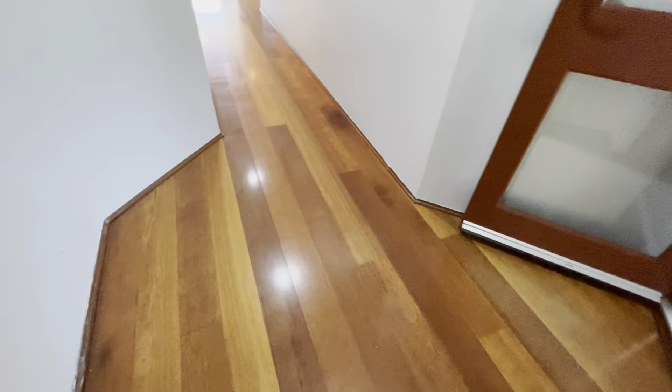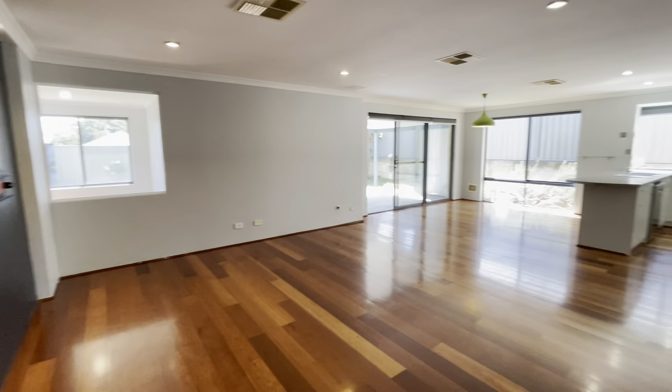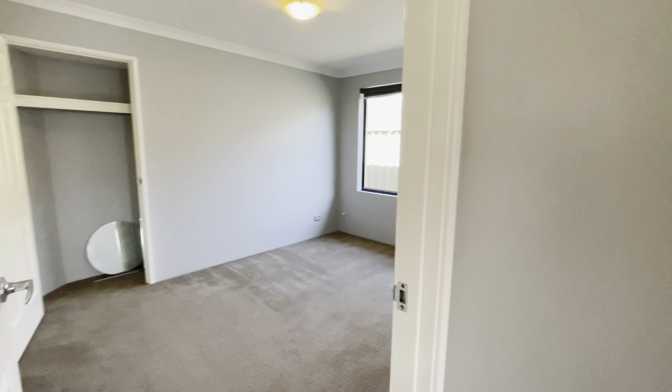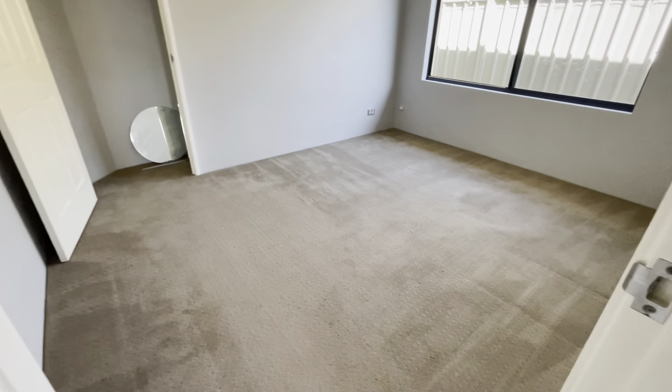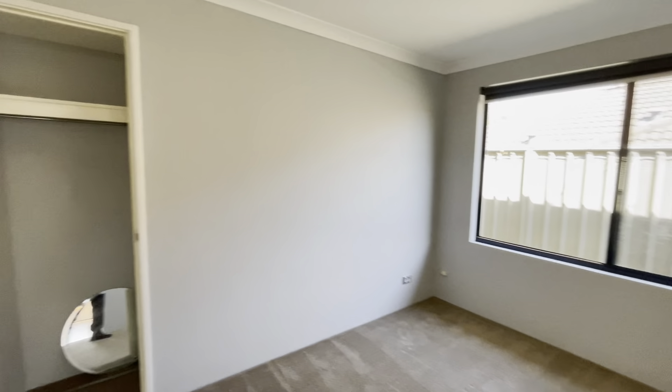Lovely timber floors. Off to your left here, you've got your minor bedrooms. Easily fit queen size beds in here. You've got your built-in robe there as well.